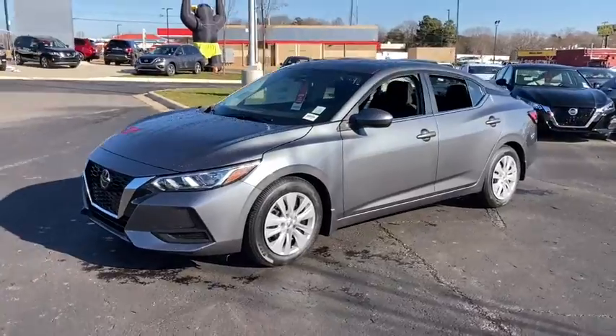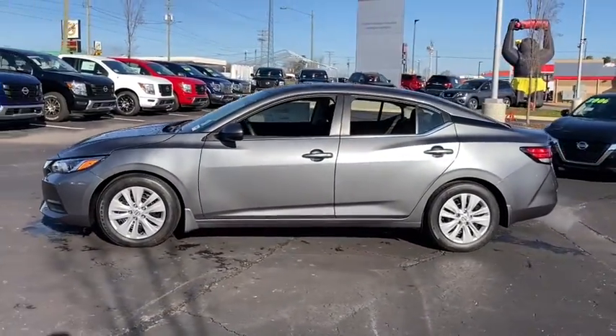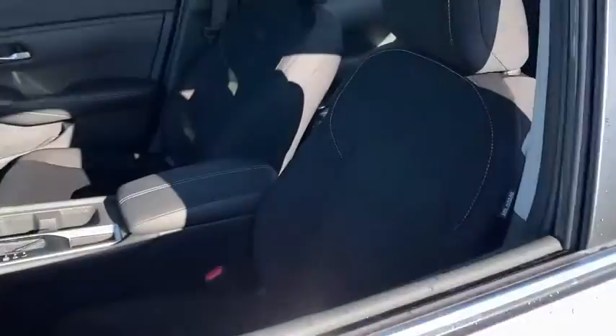This mid-size four-door with modern flare delivers a roomy interior with plenty of creature comforts and thoughtful storage solutions. A suite of standard driver assist safety tech and an unmistakably sporty ride. These are just some of the great options this vehicle comes with.